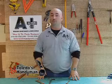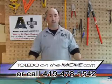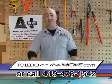Now, you may want to use a soap solution with your power washer as well. Thanks for the question. If you'd like to ask your own question or set up a free estimate, please visit ToledoOnTheMove.com.